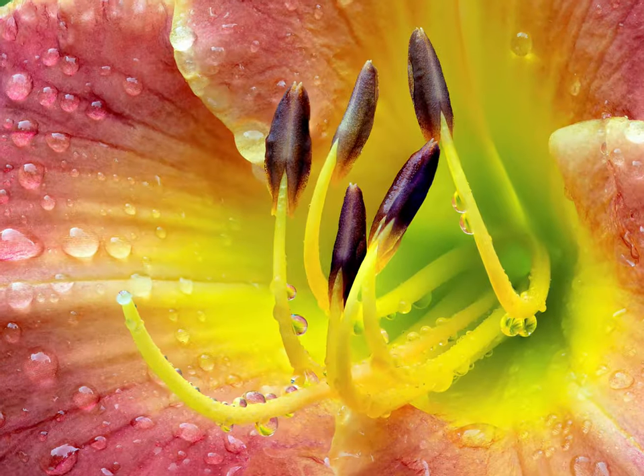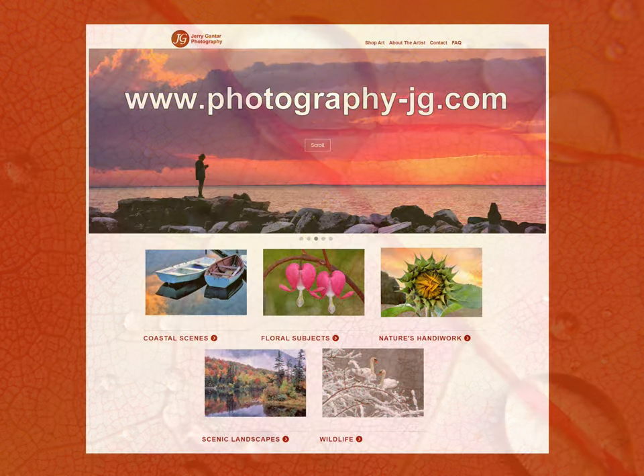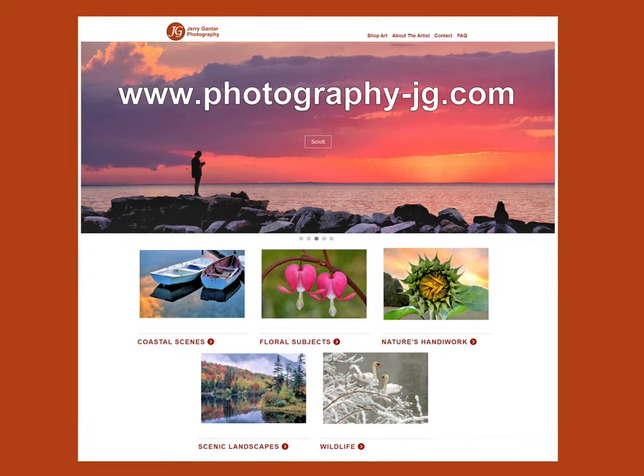Through the lens of a camera, Jerry has gained a greater appreciation of our natural world. He invites you to visit his gallery of photographs at his art storefront's website.